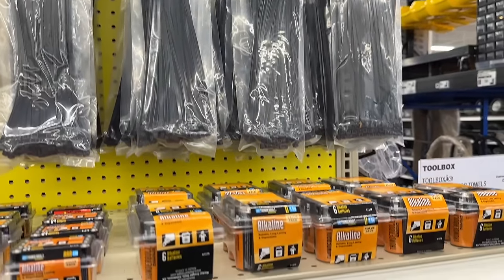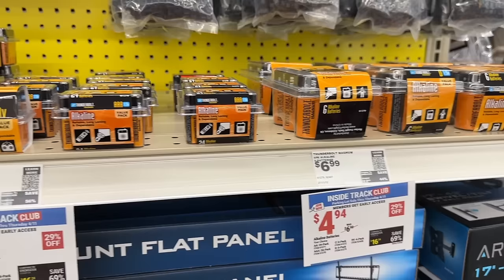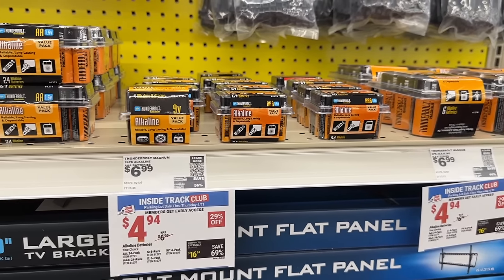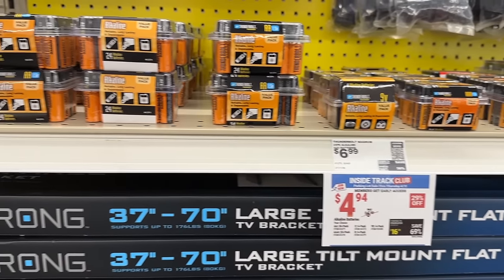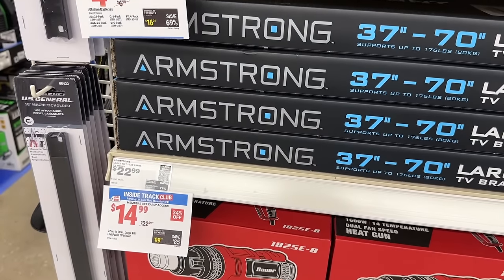Always grab some zip ties — keep them in your truck. Plenty of batteries on sale, $4.94 for some of these. If you need batteries for all kinds of stuff around your house, this is a great thing to grab — especially if you have kids.